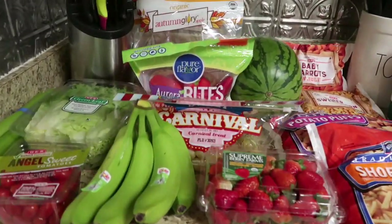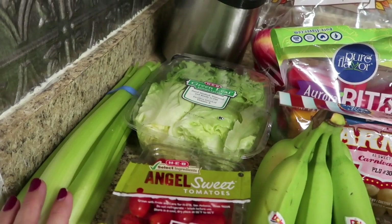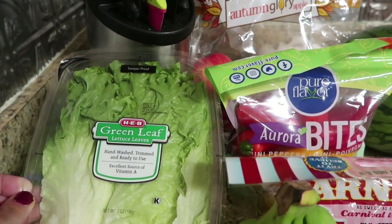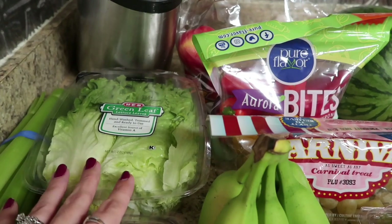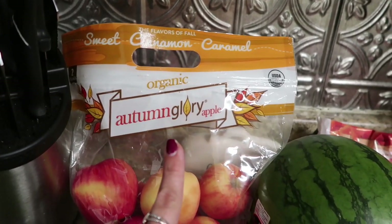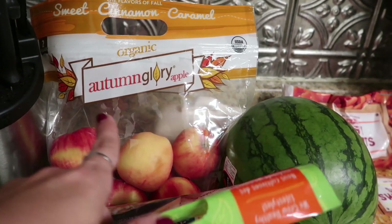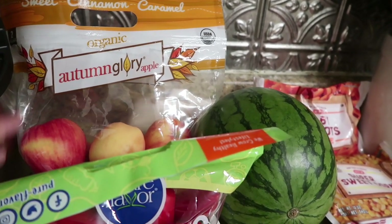Starting with the produce section — the Angel Sweet Tomatoes were on sale two for $4, so I picked those up. I also picked up some celery since Jake said he's been craving it. For convenience this week, I got the H-E-B Green Leaf Lettuce Leaves — the pre-washed ones — because I have a lot going on and don't have time to wash a bunch of produce. And these Sweet Cinnamon Caramel Organic Autumn Glory Apples looked amazing — for $3.98, a great treat for Mason, who eats at least an apple a day.